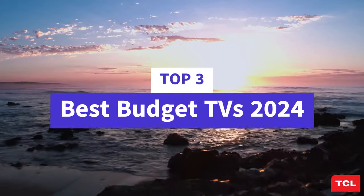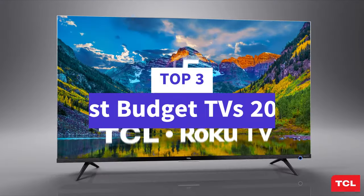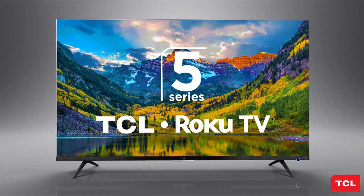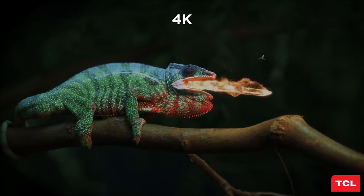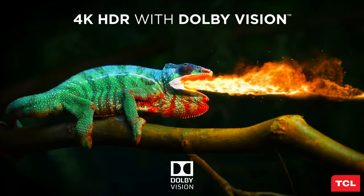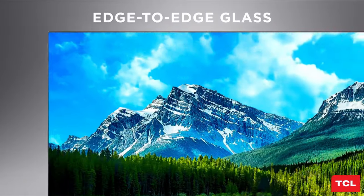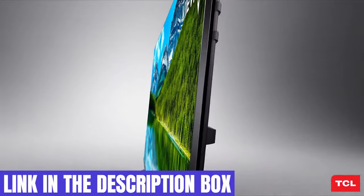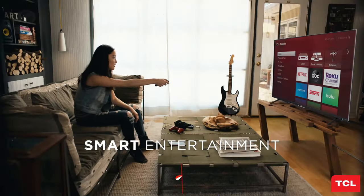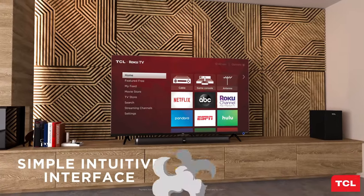What's up guys, today's video is on the top 3 best budget TVs of 2024. Through extensive research and testing, I've put together a list of options that'll meet the needs of different types of buyers — whether it's price, performance, or particular use, we've got you covered. For more information on the products, I've included links in the description box below, which are updated for the best prices. Like the video, comment, and don't forget to subscribe. Now let's get started.